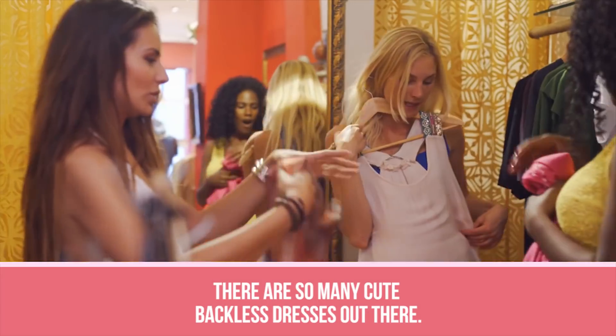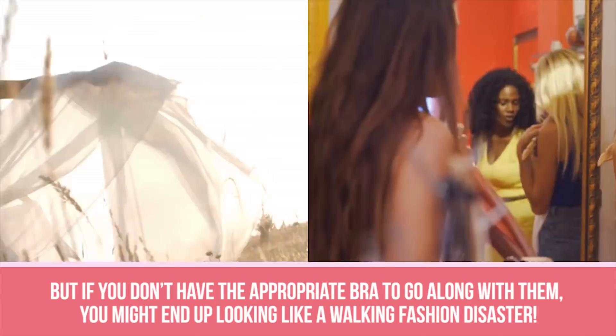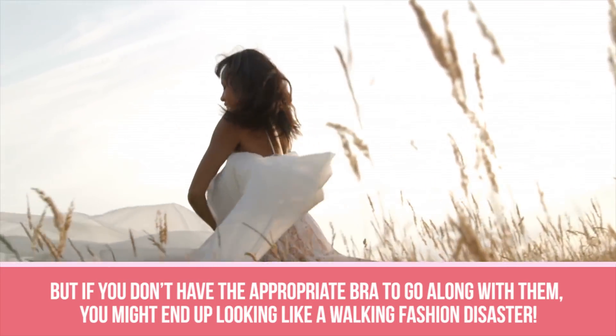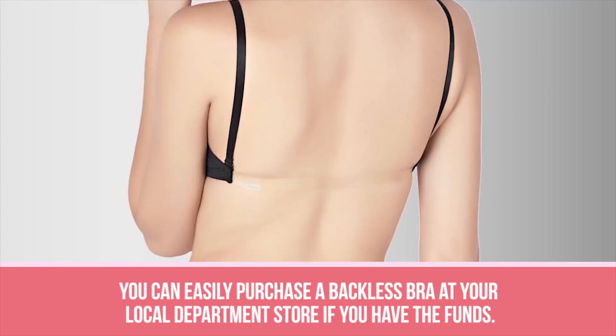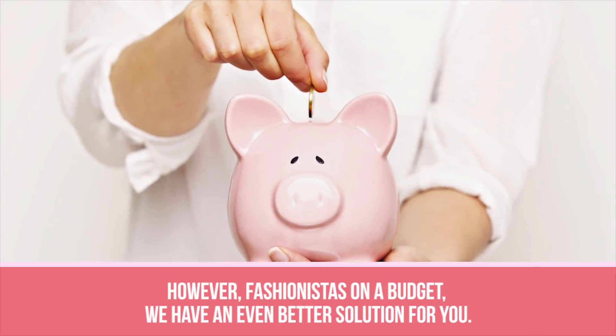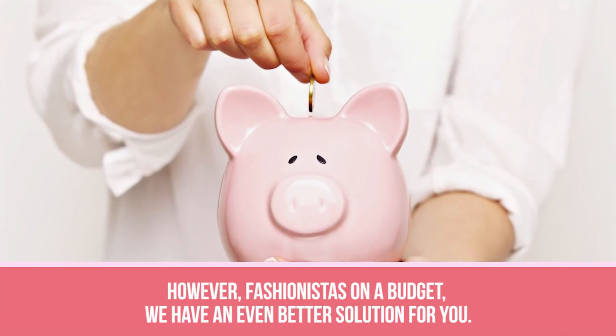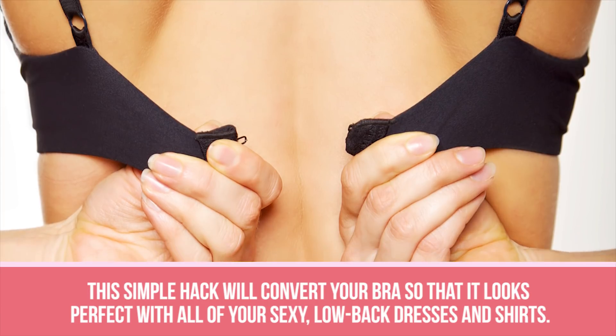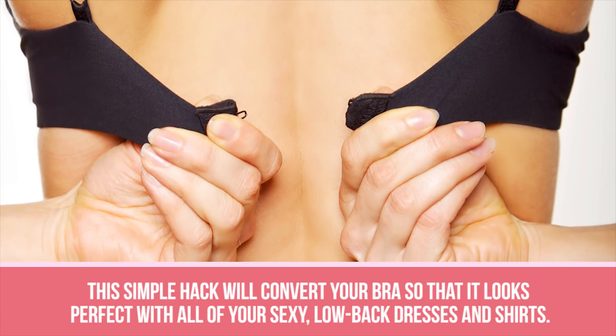Backless bra. There are so many cute backless dresses out there, but if you don't have the appropriate bra to go along with them, you might end up looking like a walking fashion disaster. You can easily purchase a backless bra at your local department store if you have the funds. However, fashionistas on a budget, we have an even better solution for you. This simple hack will convert your bra so that it looks perfect with all of your sexy low-back dresses and shirts.